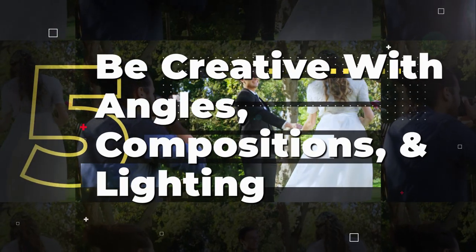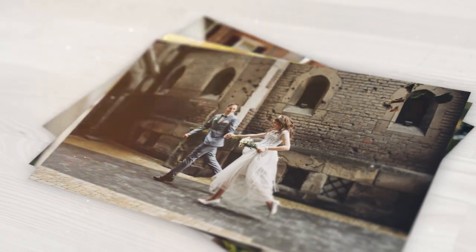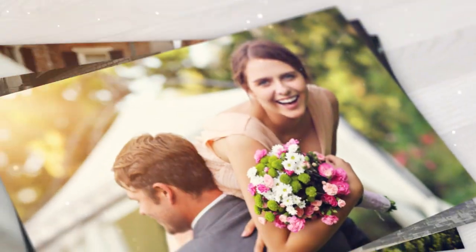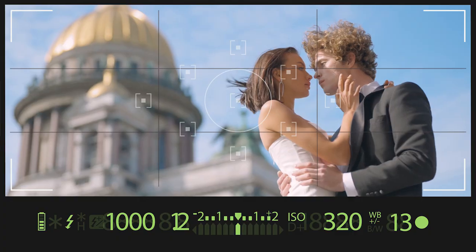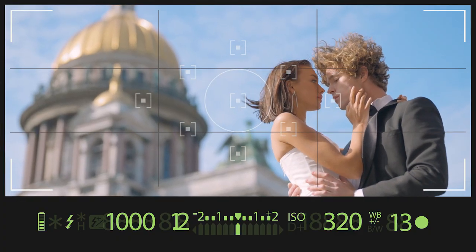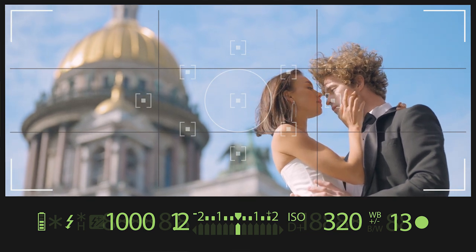Be creative with your angles, compositions, and lighting. When capturing the newlyweds and their guests, try to be creative with your angles, compositions, and lighting. It helps to create unique and visually interesting photos that stand out from standard traditional wedding shots. Using creative angles can give a different perspective to the scene. Composition can also be used to add visual interest — for example, using the rule of thirds, where you place the subject off-center, can make the image more dynamic and visually appealing.